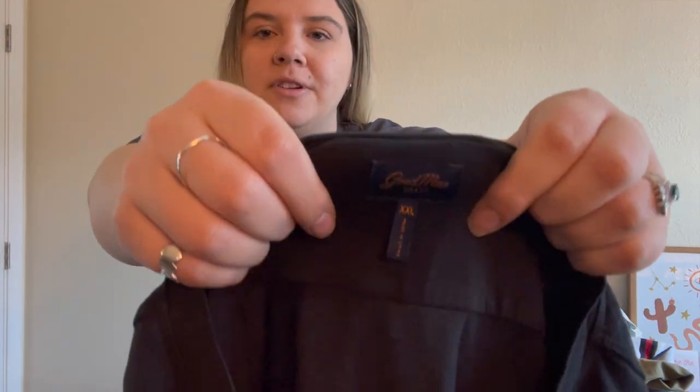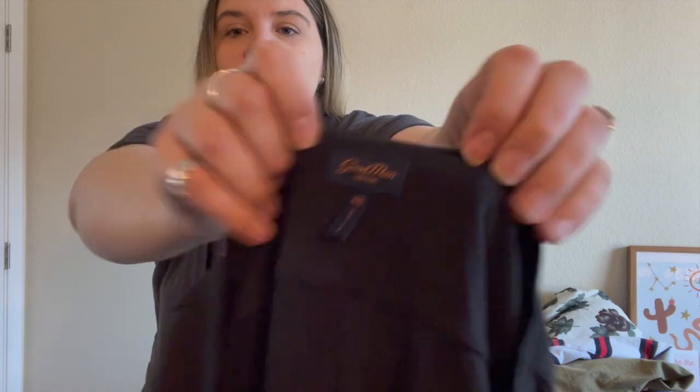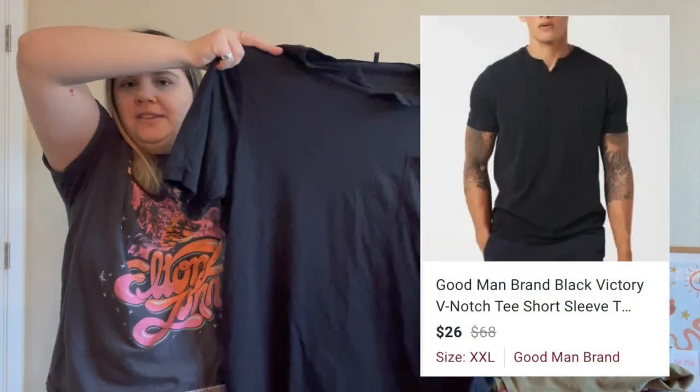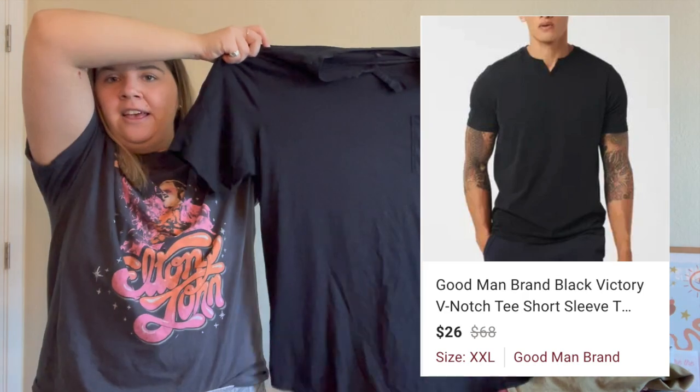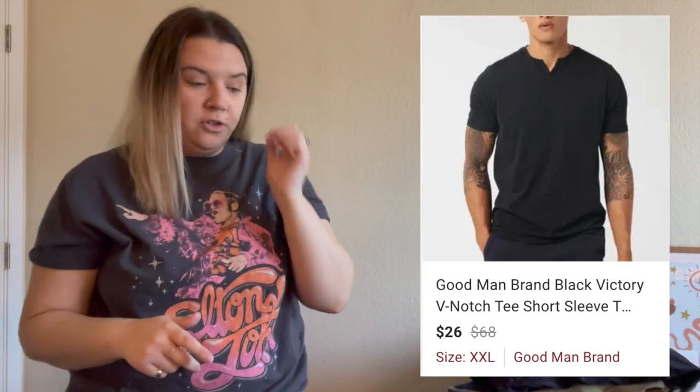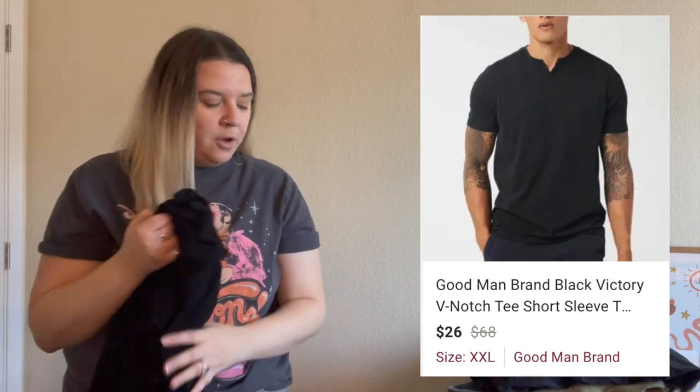This is a brand I'd never heard of before. The comps didn't look too bad, though I don't think I'll get a ton for this specific piece. But some pieces from this brand do go for a good amount. I was just at Nordstrom Rack with my husband and I saw this brand a lot — even in the clearance section it was marked up really high. It's the Good Man Brand. This is just a t-shirt, extra extra large, very soft pocket tee with a notch neck. I found the model photo for it. It was originally like a $68 t-shirt, so hopefully it does well.